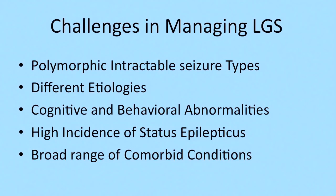As I look at the patient with Lennox-Gastaut syndrome, I will never be able to treat unless I take care of the cognitive aspect, the behavior aspect, and of course the seizure syndrome.